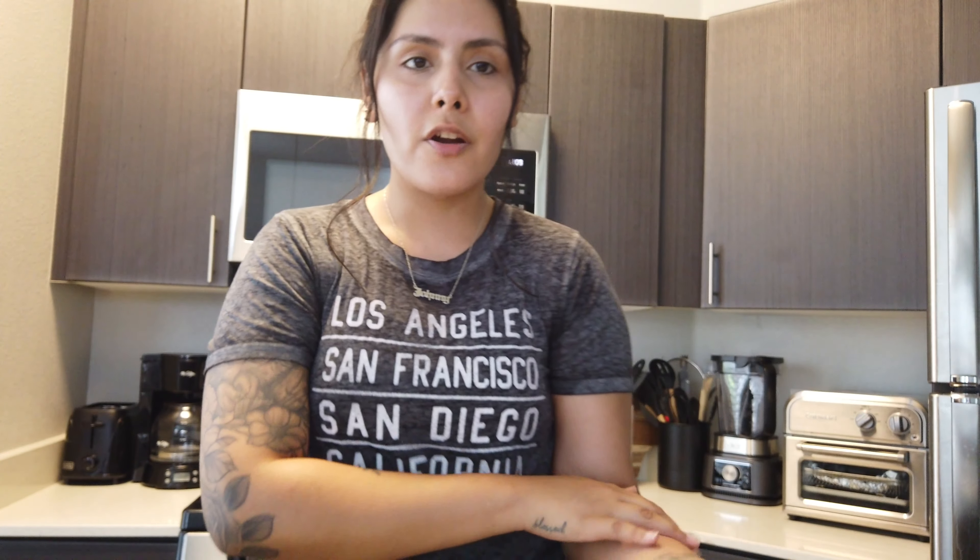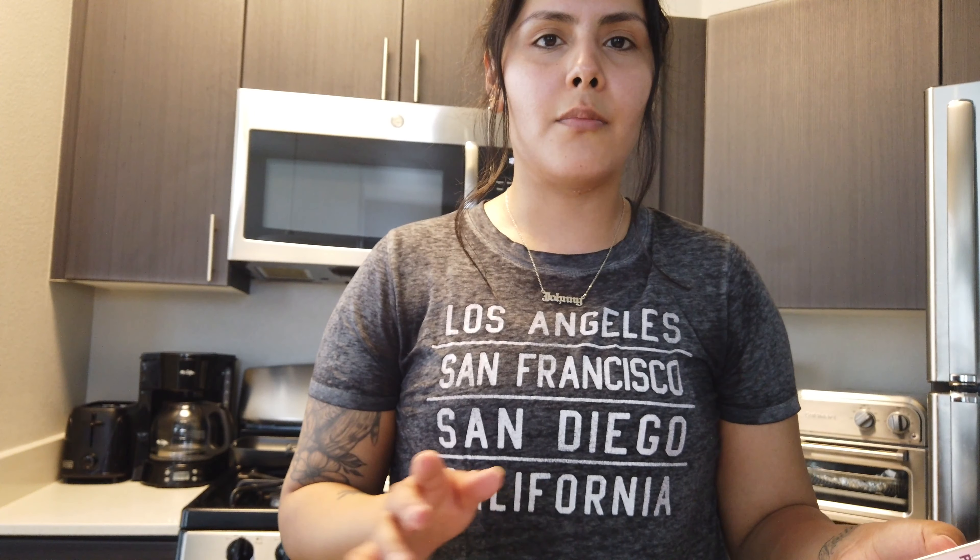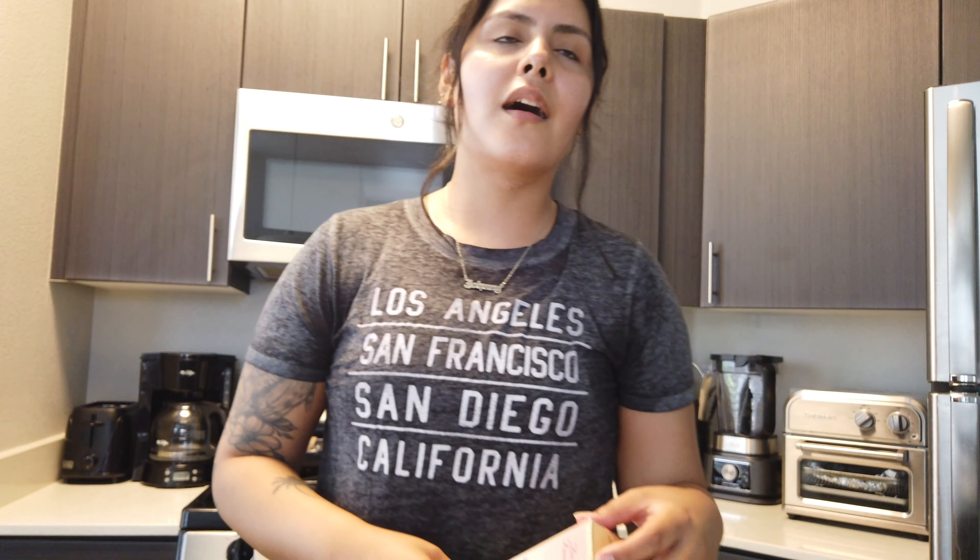I just got back from the gym. I'm going to drink my protein. When I got home I had a package at the door — let's see what it is. I have a couple things I'm waiting for so let's see which one this is.